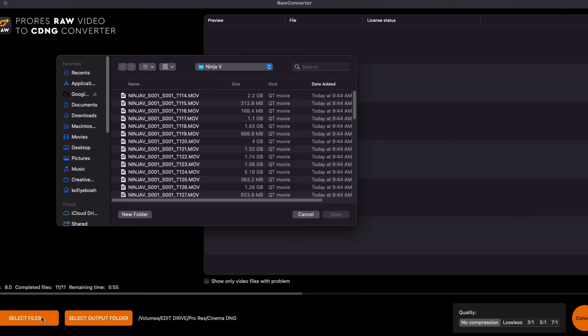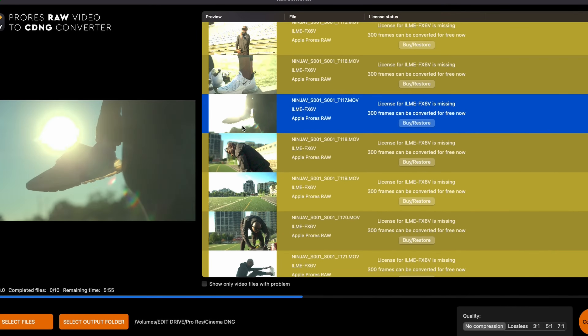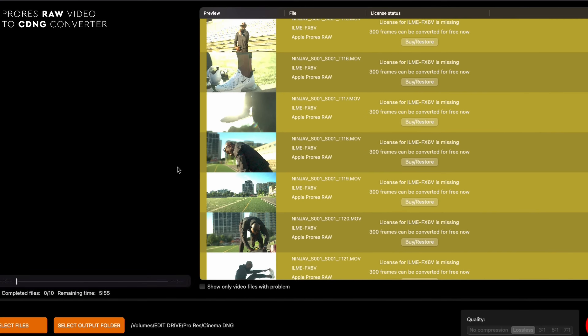Right now, the Sony FX6 and the Sony FX9 don't have a RAW format unless you're recording to an Atomos Ninja V recorder. However, if you ever use that, the ProRes RAW doesn't directly work in DaVinci Resolve. You have to convert it to CinemaDNG, then load it into DaVinci Resolve, which takes time, is tedious, adds an extra step, and you have to pay for the license to do that whole process in the first place.